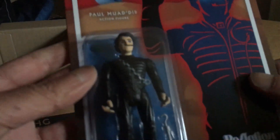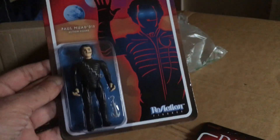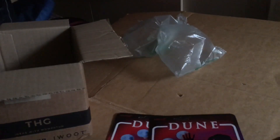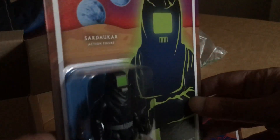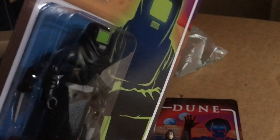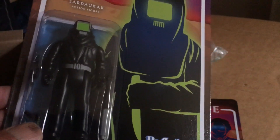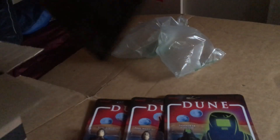Then we've got Paul in the sort of Fremen outfit — pretty cool. This is probably the rarest of the LJM figures, this is the Sadhaka Trooper — quite nice carded. And we've got this one, must be Stilgar — yep, Stilgar.